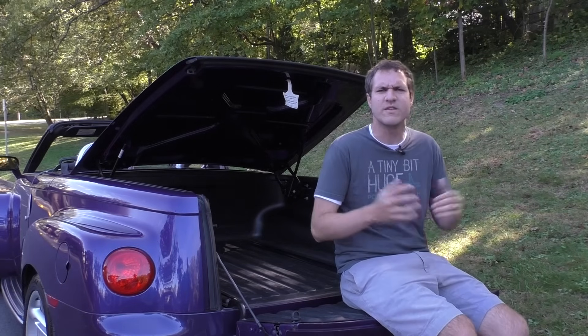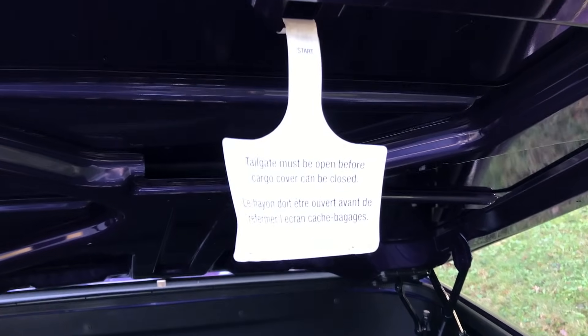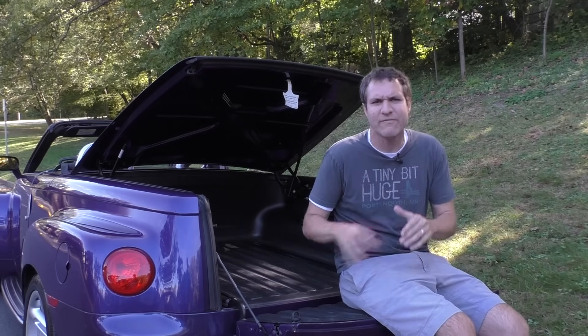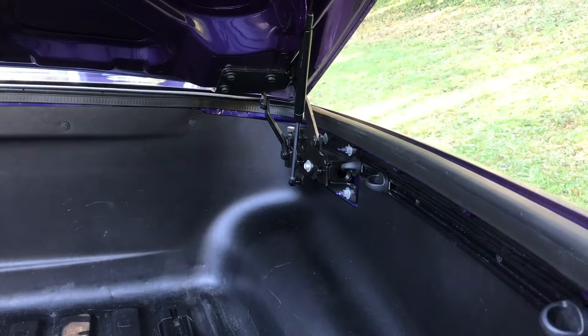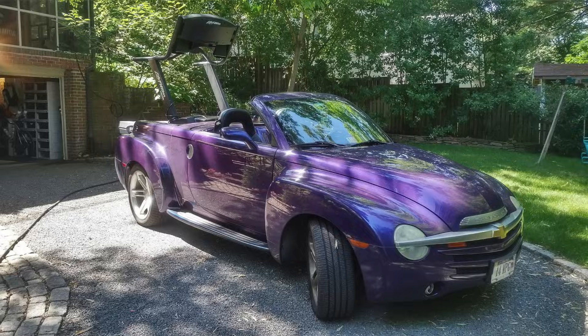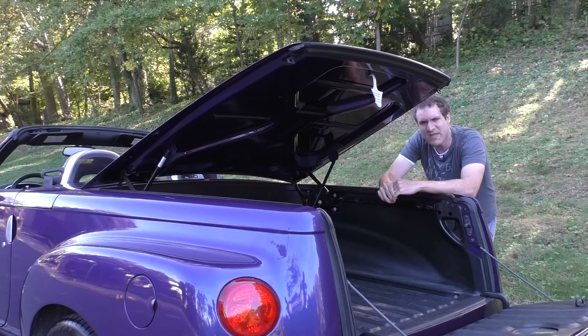That might sound confusing, but you won't be confused if you just look at the little warning label under the tonneau — it tells you exactly what you have to do. This isn't a preference; it's something you actually have to do to close the tonneau. Now, it may seem odd to have a pickup truck bed with a trunk over it, but the trunk can easily be removed — the owner tells me it takes only a few minutes. He's transported things like a treadmill that wouldn't fit in a big SUV, so technically the SSR really is a pickup truck.